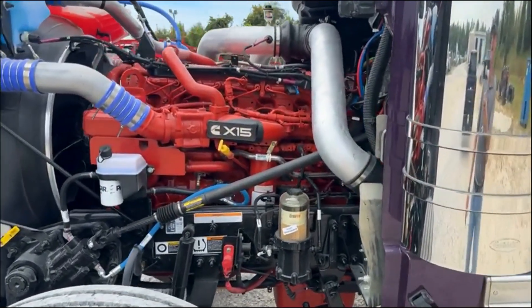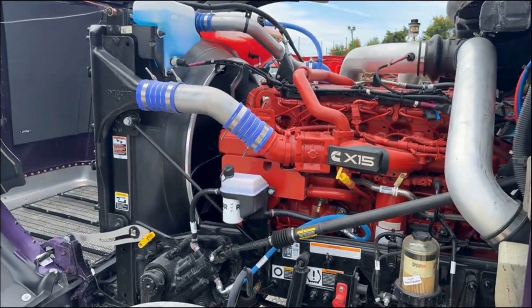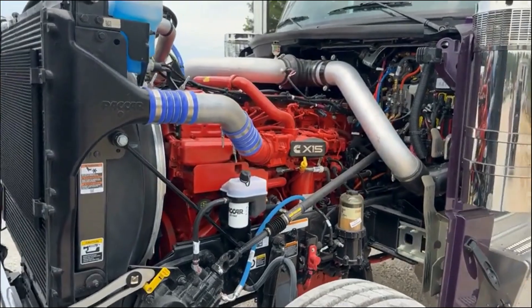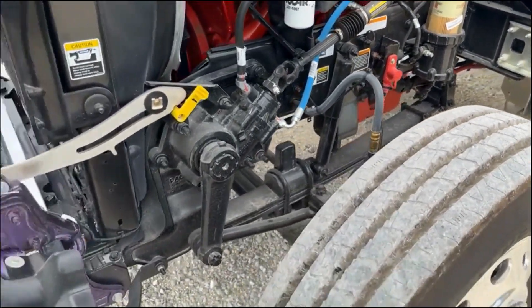I've got the hood open now. We've got a 565 horsepower Cummins X15 in this truck, 1850 torque, paired with an 18 speed manual transmission. You've got your jumper cable hookups under the cab, under the hood.